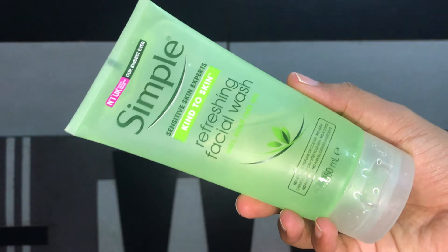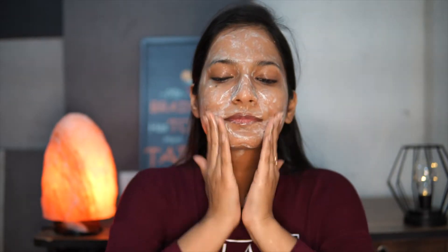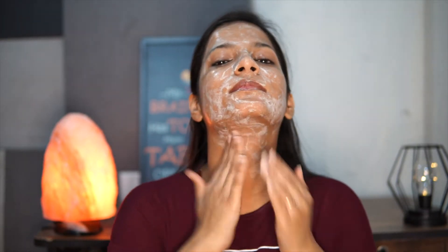Then I move on to the face wash. I'm going to use Simple Sensitive Skin Expert Refreshing Facial Wash. It's chemical-free and really good for all skin types. I always look out for very gentle and non-foaming face washes, because foaming face washes generally make my skin really dry. This face wash does not strip off the natural oils from my face, and my face does not feel dry after using it.